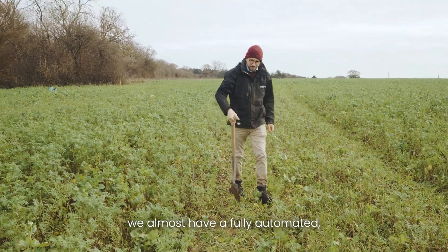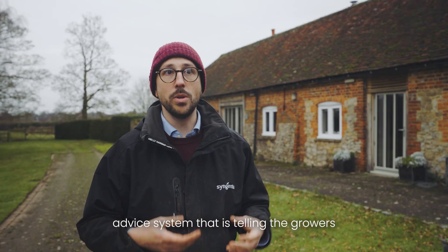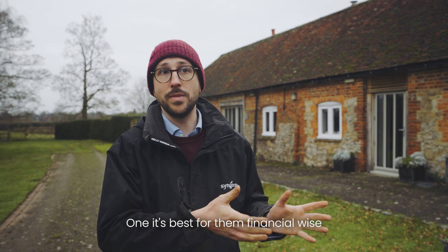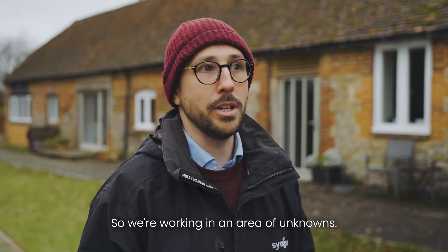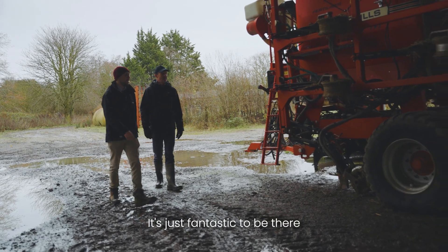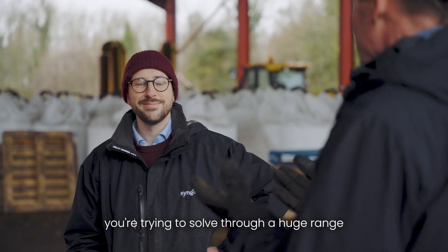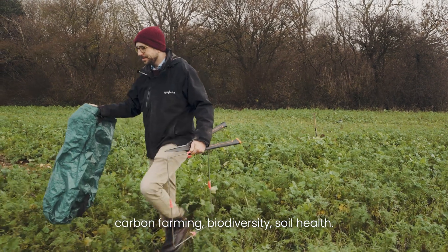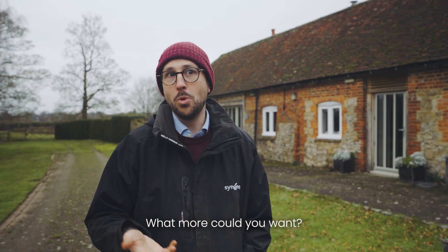The perfect future is where we have a fully automated advice system telling growers almost in real time what's going on in their fields and how best to optimise for it — financially for them, and also best for the environment. We're working in an area of unknowns and it's fantastic to be at the forefront of it. You've got complex trials, complex problems being solved through a huge range of topics — carbon farming, biodiversity, soil health — that gets academics excited and growers interested, and that's fantastic.